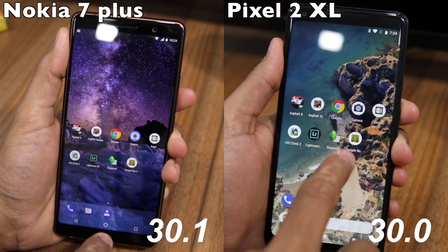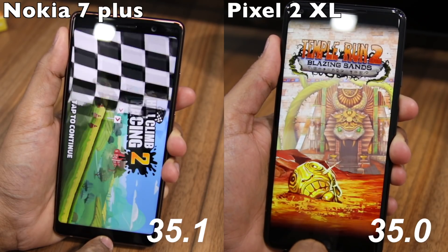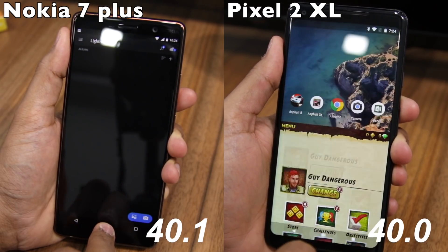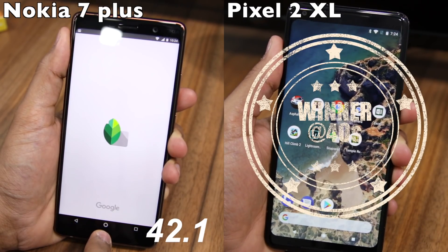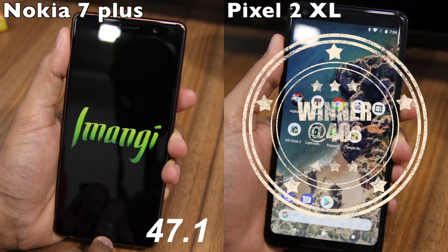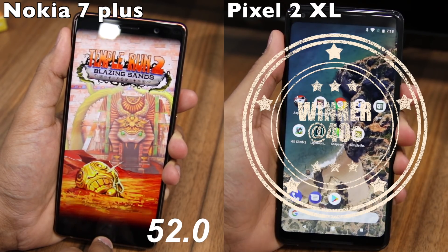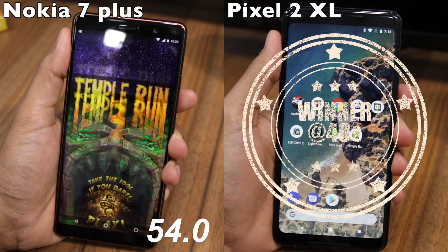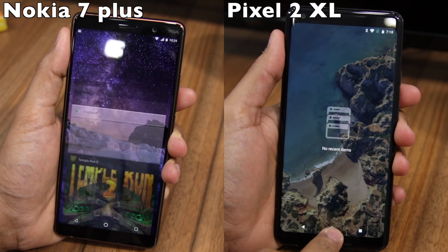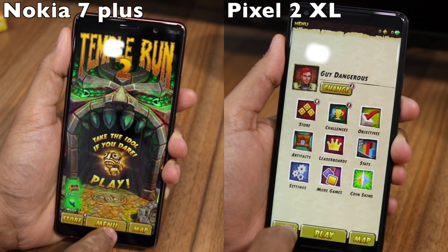Unsurprisingly, the Pixel 2 XL won the speed test comparison, thanks to its more powerful Snapdragon 835 chipset that is not only clocked higher but also more efficient. The Nokia 7 Plus took 54 seconds in our speed test round, while the Pixel 2 XL took only 40 seconds, translating into a difference of 14 seconds. This is something you will easily notice in day-to-day life, especially while loading heavy games like Asphalt 8 and Asphalt Xtreme.